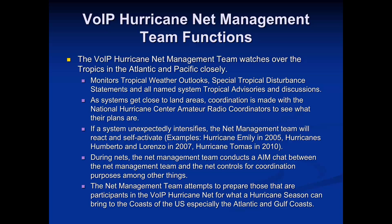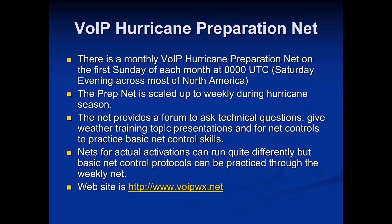We have an AOL instant messenger chat room we use on the VOIP HurricaneNet side. We prepare participants ahead of time through involvement in the WX4NHC communications test at the beginning of hurricane season. We also include training topics on our prep nets — monthly in the non-hurricane season, then ramping up to weekly during hurricane season. It's a forum where we exchange weather data and comments on everyone's regional weather, giving our net controls training opportunities.